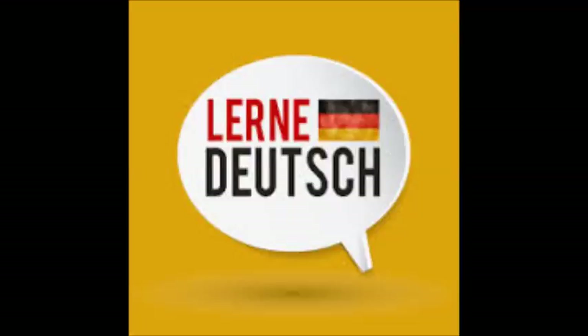Was möchtest du außerdem? — Ich möchte noch ein Wörterbuch. — Wir haben Wörterbücher für 5,40 Euro. Möchtest du das? — Ja, das nehme ich. — Okay.